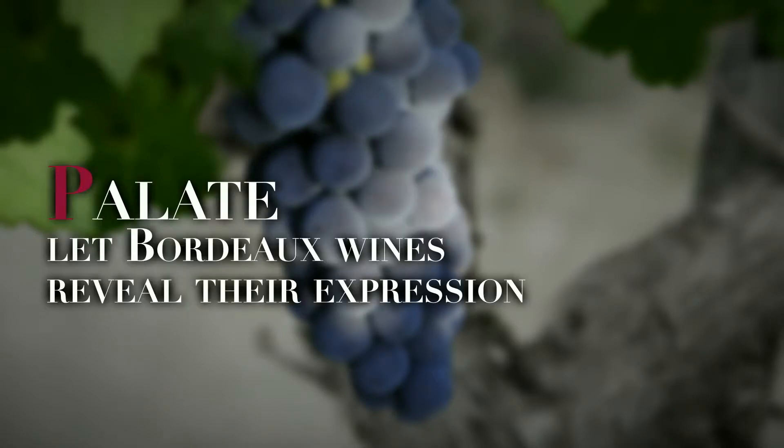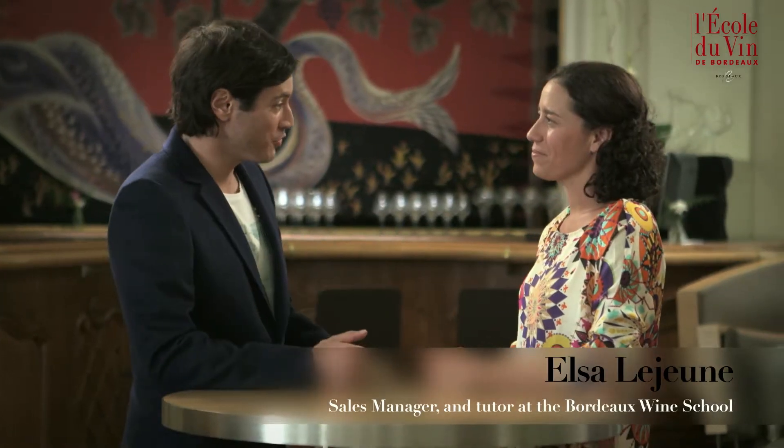Let Bordeaux wines reveal their expression. Hello, Elsa. Hello. Having observed and breathed in the aromas of a Bordeaux wine, what is the next stage? Well, the third stage of the tasting is assessing the taste on the palate.